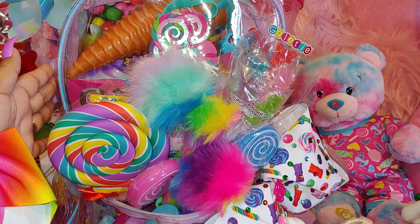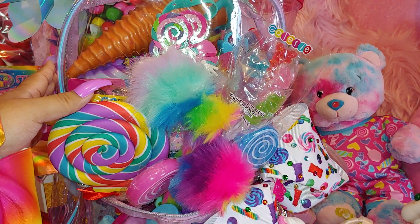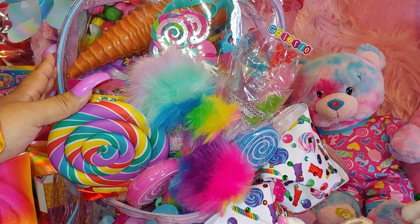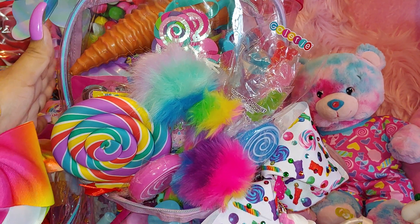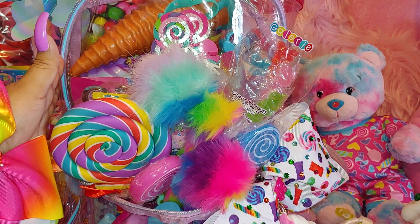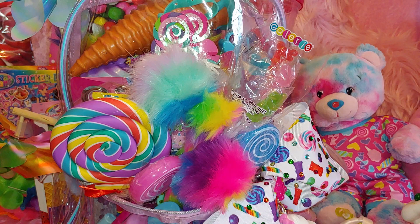This is a clear bag from TJ Maxx. I purchased it last year, about six or seven months ago. It's just a beautiful, clear, cute bag and I love clear bags. I just dressed it up with all these colorful, whimsical items — like a Candyland theme, and Lisa Frank inspired of course.